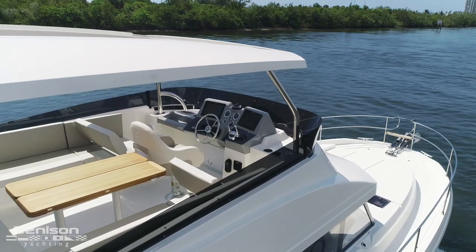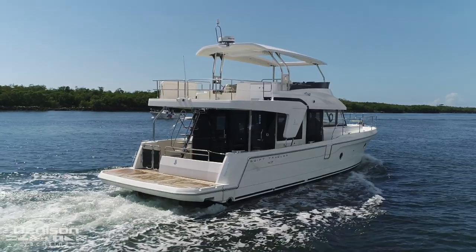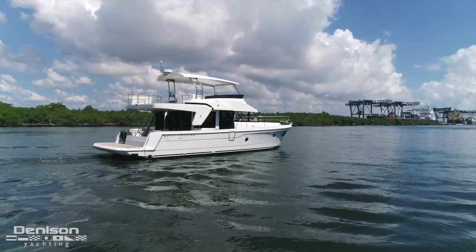From the flybridge, you really get a great perspective of what the Swift Trawler has to offer. On behalf of myself, Rick Young, and the Denison Yachting Team, thank you for spending time with us here on Beneteau's new 47 Swift Trawler. If you have any questions on this boat or any other boats we carry, please give me a call — I'll be happy to answer your questions and find you a broker that best fits your needs.